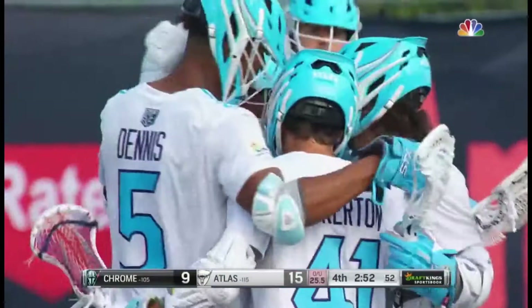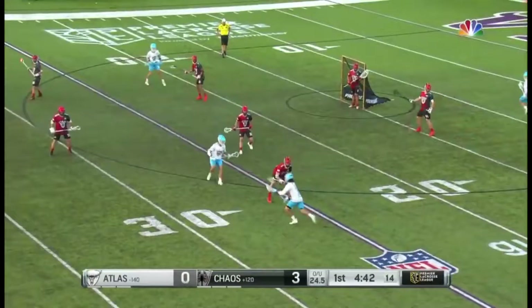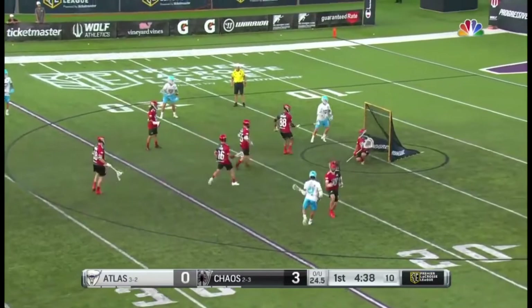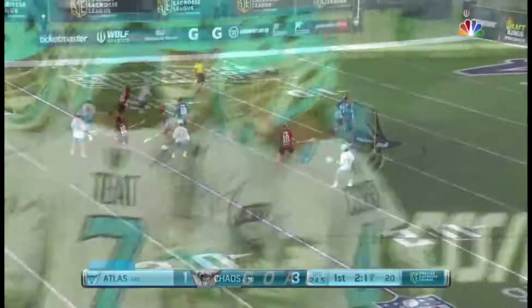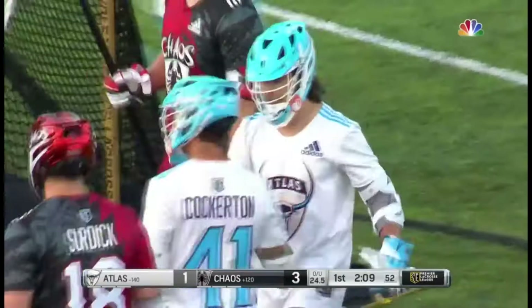Teat, open. Cockerton — he scores! Atlas on the board courtesy of Cockerton. Teat gets in tight and he scores! Cockerton with a pick on Surdick, gave a little bit of daylight to Jeff Teat.